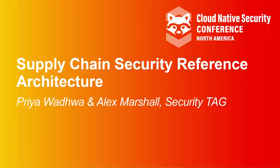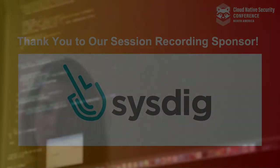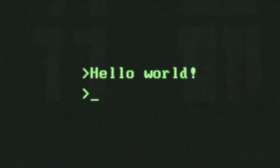Once upon a time, not so long ago, there was a little codebase. She was a happy little codebase. Her developers had ridden her with care. Her dependencies were all up to date. All she wanted was to grow up to be a real software artifact.